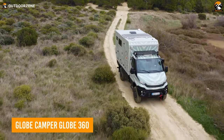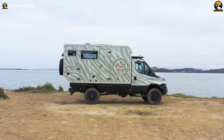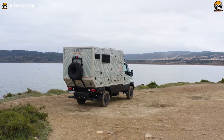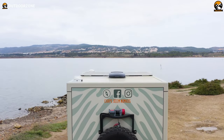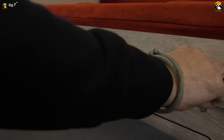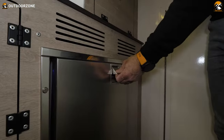Finally, the Globe Camper Globe 360 is another compact option designed for extreme off-road travel and adventures. The Iveco Daily 4x4 chassis serves as the foundation for this vehicle, packed with cutting-edge technology and features that make it an ideal option for those who want to experience the world in luxury and with ease. Globe 360 has a compact and versatile design, with a spacious interior that can be configured to suit various needs. It features a fully equipped kitchen with a refrigerator, stove, and sink, as well as a comfortable living area with a dinette and seating. Lastly, it is equipped with state-of-the-art technology, such as solar panels, a water filtration system, and an intelligent energy management system.